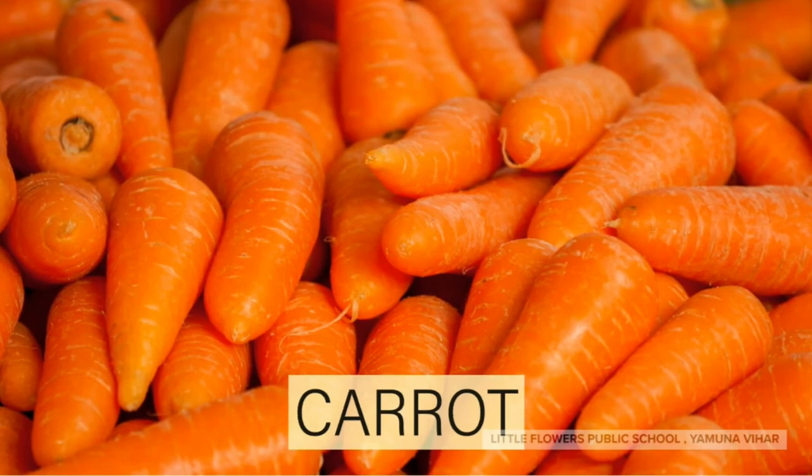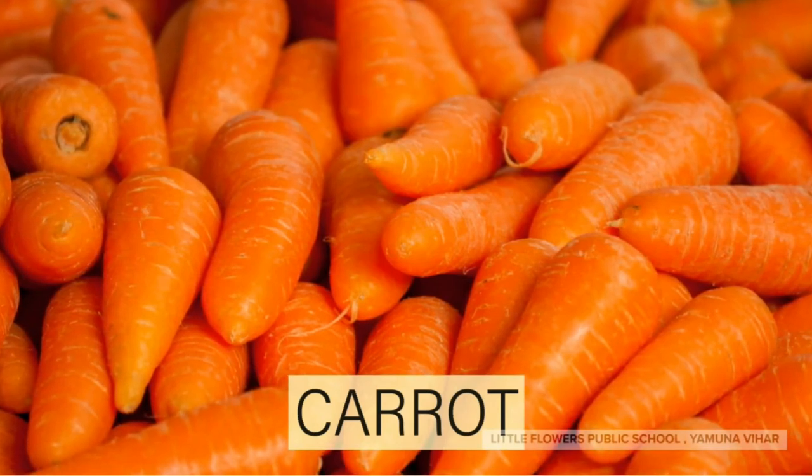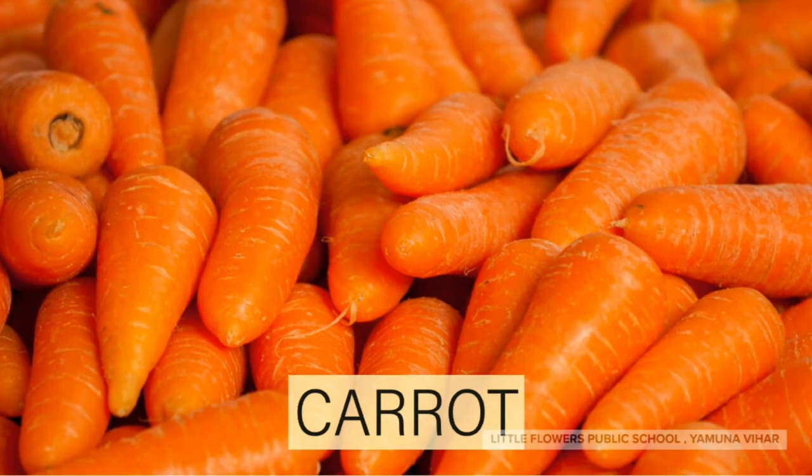Yummy! Carrot! Eating carrot is good for eyes.